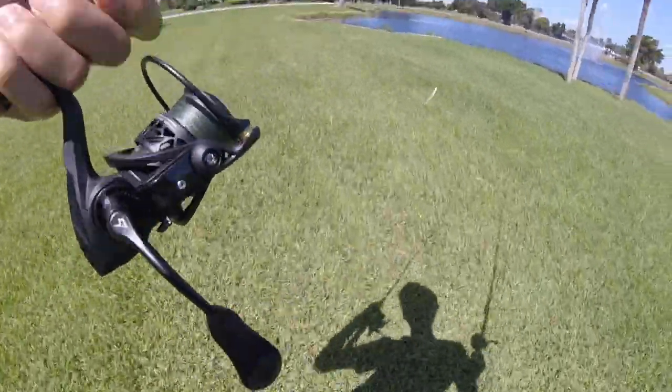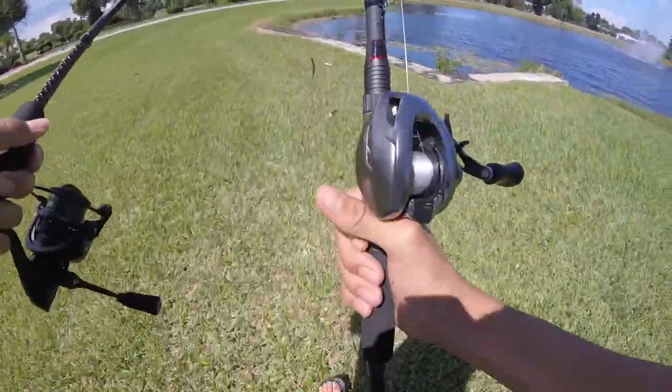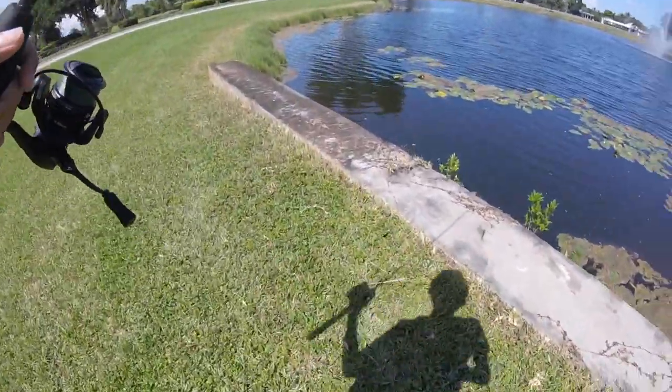Alright guys, got my live bait on. I'm using the Pistophon Carbon X paired with an ugly stick right now. And then on this rod I got a jerk bait with a Pistophon Torrent rod and a Shimano Metanium DC to cast out. Hopefully we'll get some fish.